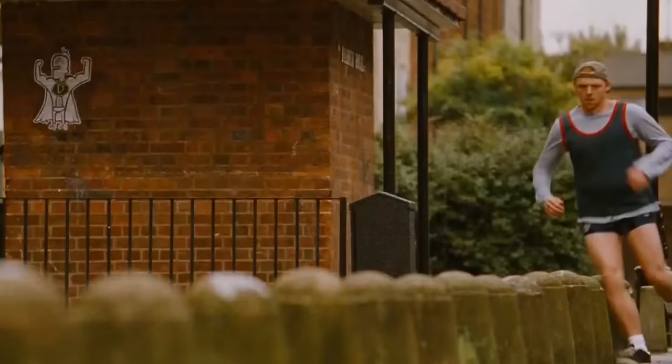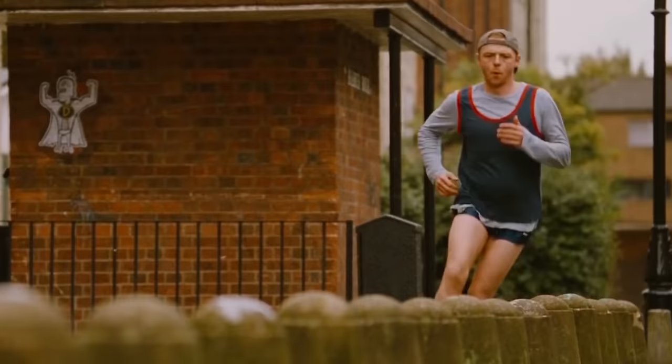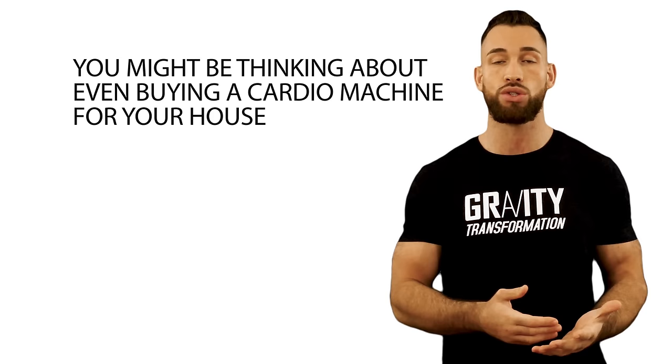You're looking to lose some body fat and you decide to incorporate some cardio sessions to help you do it a little faster. So you walk into the gym looking for the machine that produces the best results, or you might even be thinking about buying a cardio machine for your house. In either case, you see all kinds of different pieces of cardio equipment to choose from.